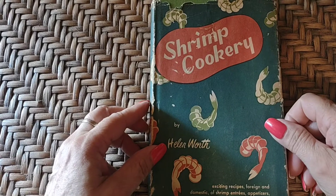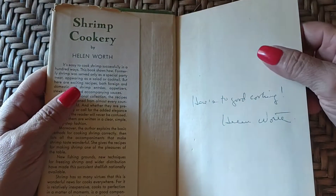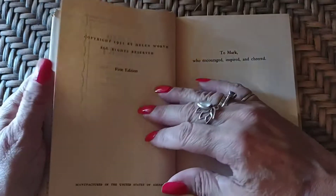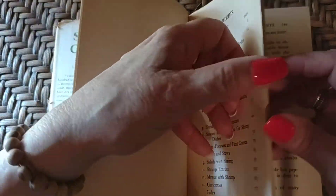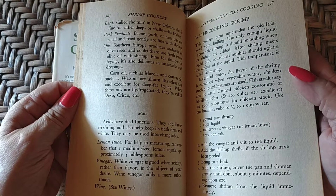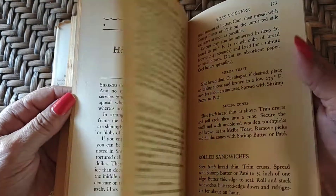Next is Shrimp Cookery, and this is probably one that I bought because I liked the graphics. I get a hankering for shrimp every once in a while, though I don't make it that often because it's kind of pricey. I just actually realized it says 'Here's to Good Cooking,' signed Helen Worth — so it's signed by the author, and it's a first edition, dated 1952. How to buy shrimp, how to prepare shrimp, general instructions for cooking shrimp. I used to like to get Market Day's herbed garlic shrimp, but I don't know if they went out of business or were sold to someone — it was sold through the school my sister was working for at the time.